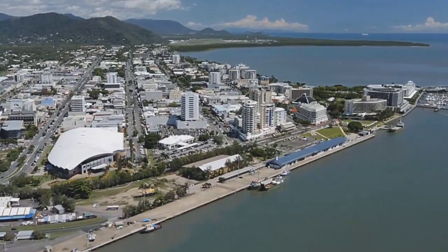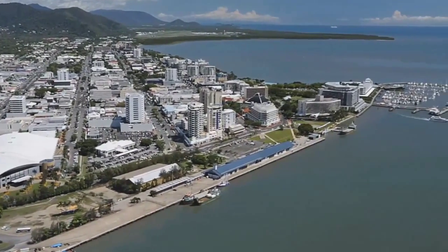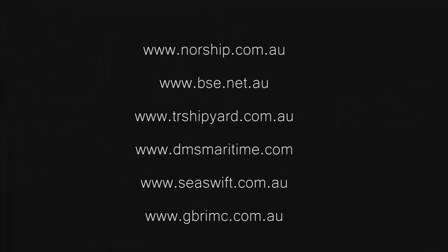Thank you for taking the time to watch this short introduction to the Cairns Marine Precinct. If you would like to know more or wish to further explore the precinct online, please visit our websites.